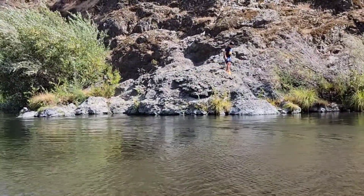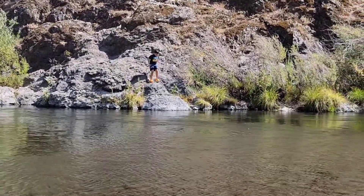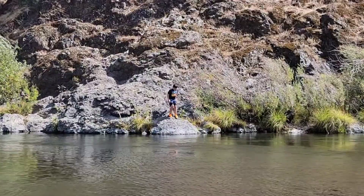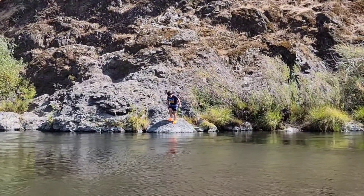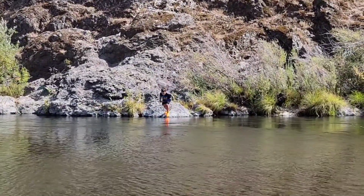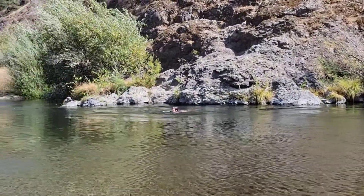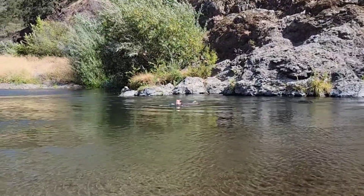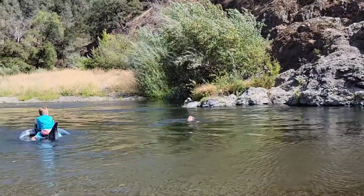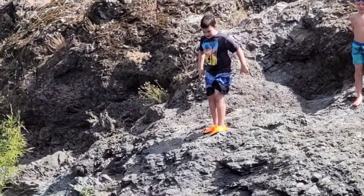Go — yeah, there you go! That's a good idea, go down to that one — nice, perfect. That's a pretty good current there too. Okay, jump really far!